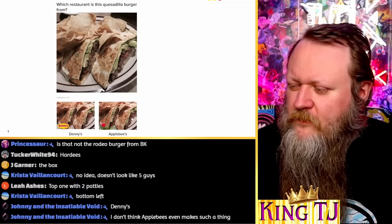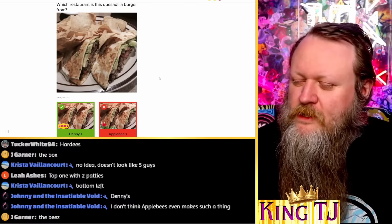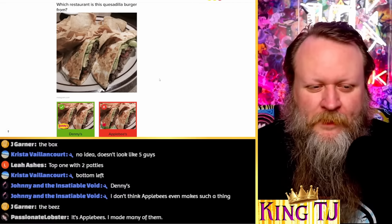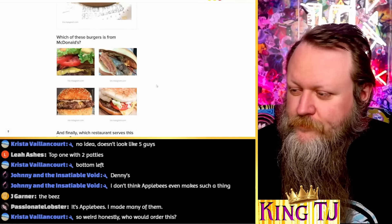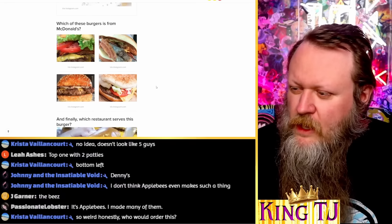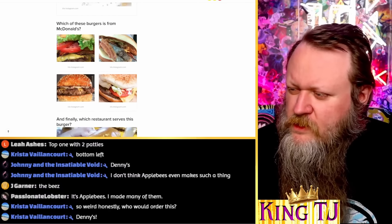Which restaurant is this quesadilla burger from? Applebee's or Denny's — those are my only two choices. First of all, a quesadilla burger is a stupid concept. Which of these two chains is dumb enough to do this? I feel like it's got to be Applebee's. Ah — you ruined my perfect score! It was Denny's. I made many right calls, but apparently not that one.